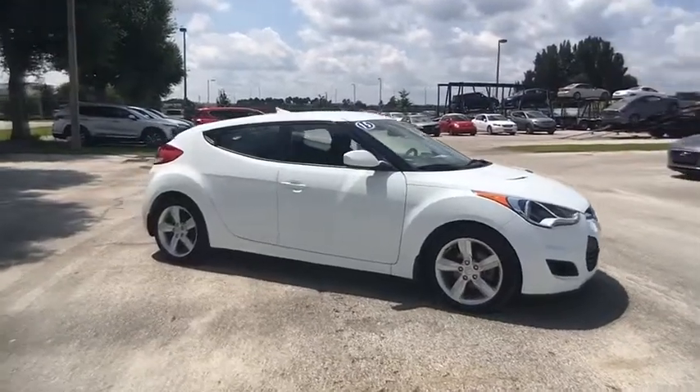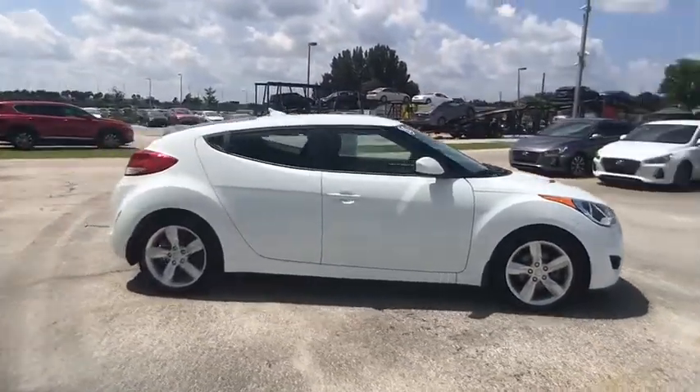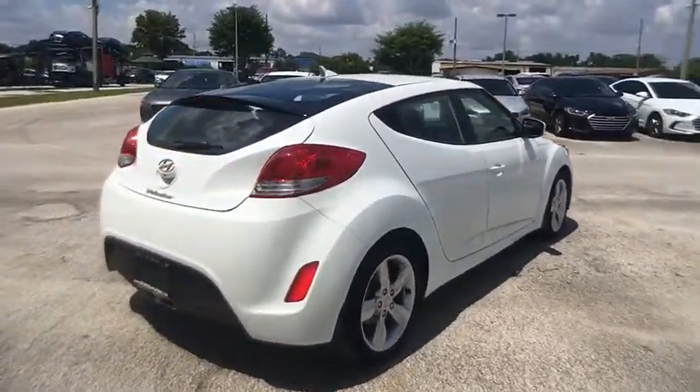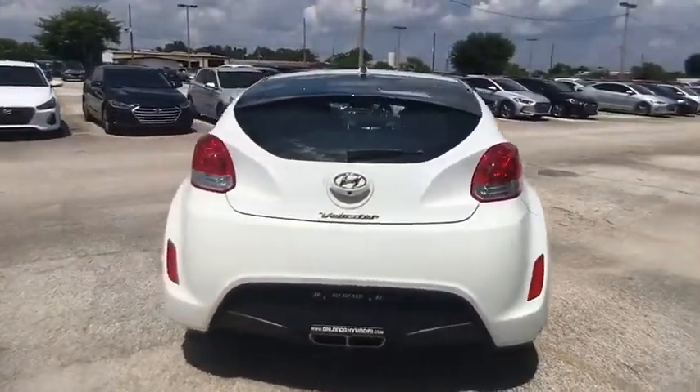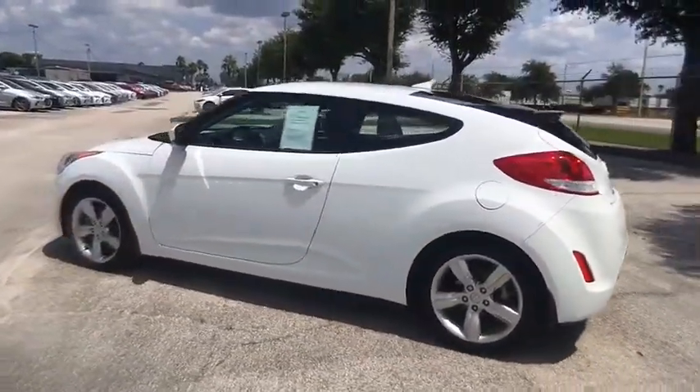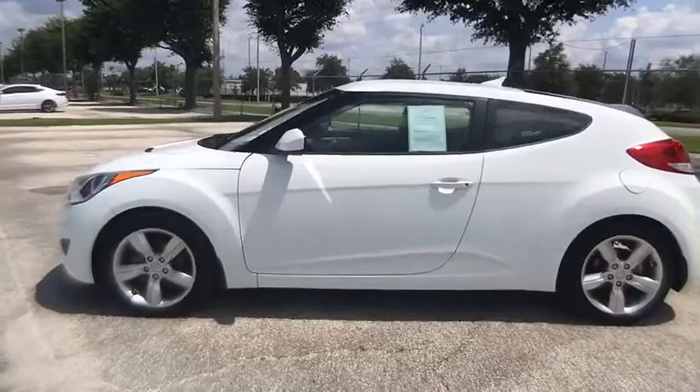2015 Veloster. The Veloster's innovative body style and unique design make it unlike any other small car out there. Pair that with a fuel efficiency that pushes the 40 miles per gallon barrier and you've got one sweet ride, priced below $15,000.